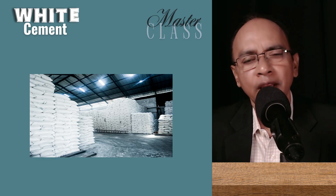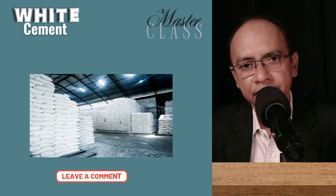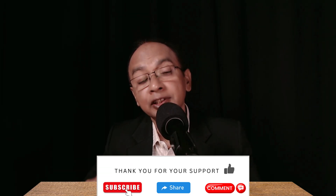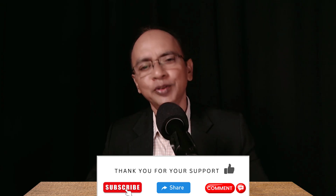Now you know everything about white cement. If you have any questions, let me know in the comments. And one last request: please like, subscribe, and share this podcast with other people in your network. Thank you so much. See you in the next podcast.